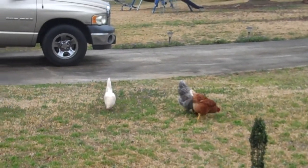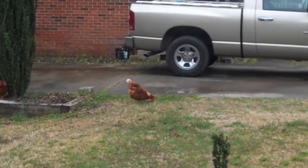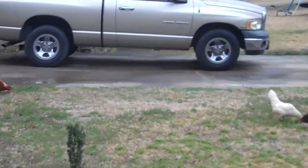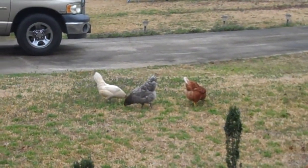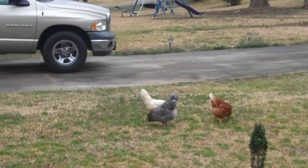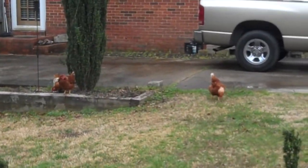They come every morning. They're quiet, and they really don't bother anybody. I think they're nice to have around — they just don't bother anybody. There they are: the six chickens, three and three.